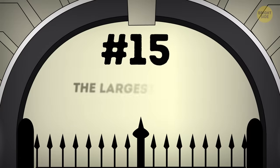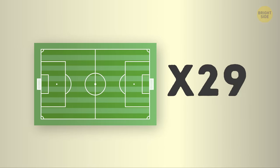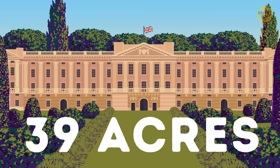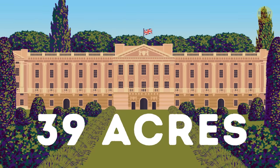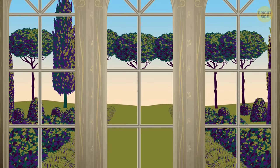Number 15: the largest private garden in London. Imagine 30 football fields, and you'll get the idea about the size of the palace garden that stretches for 39 acres. So in this football analogy, that makes the palace into the luxury boxes overlooking the 30 football fields.